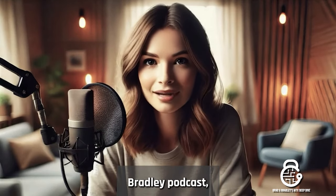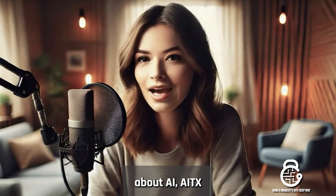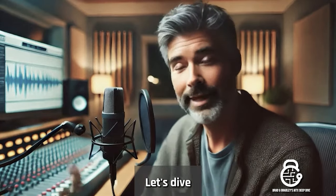Welcome to the Brad and Bradley podcast, where we deep dive into everything about AI, AITX, and its RAD subsidiaries. I'm Bradley. I'm Brad. Let's dive right in.